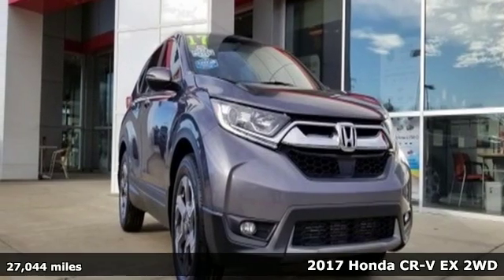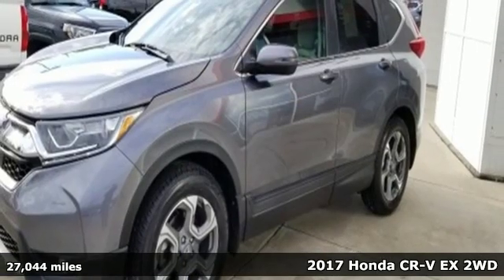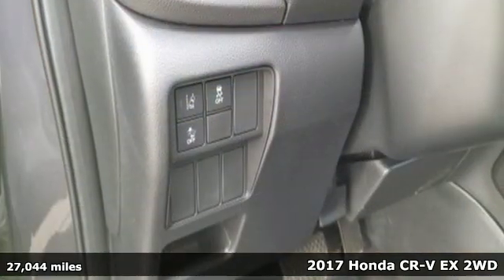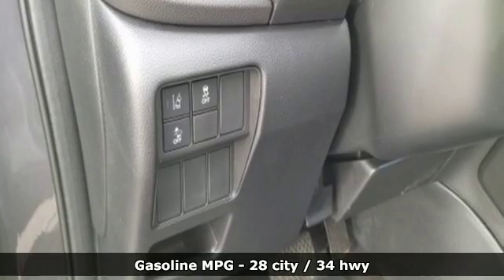Here's a 2017 Honda CR-V. Capability without compromise isn't a dream — it's a CR-V. It's equipped for all your driving needs and wants.